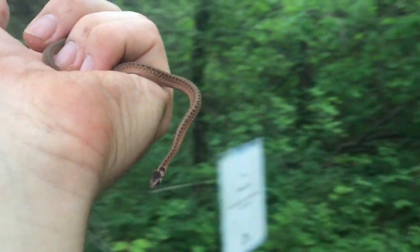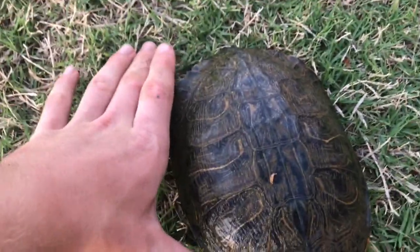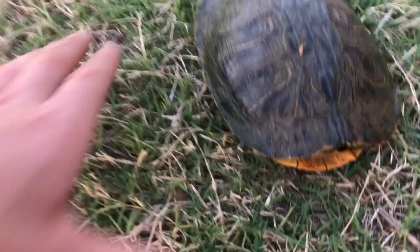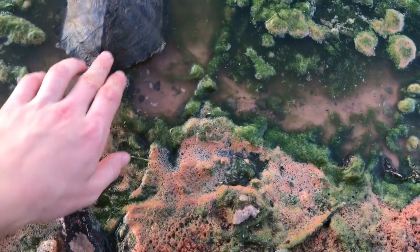Accidentally found a second one too — Dekay's brown snake day, I guess! Then here's a beautiful red-eared slider — decent sized, not too big, not too small. Beautiful plastron, pretty carapace. Bye buddy, time to let him go — swim off, you're free!